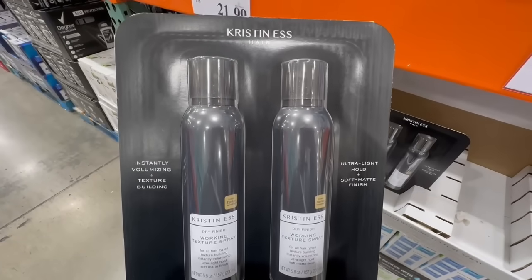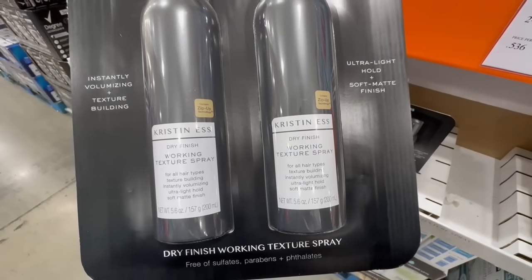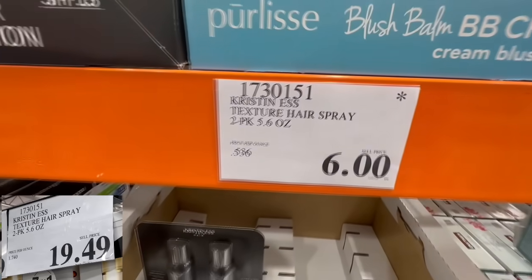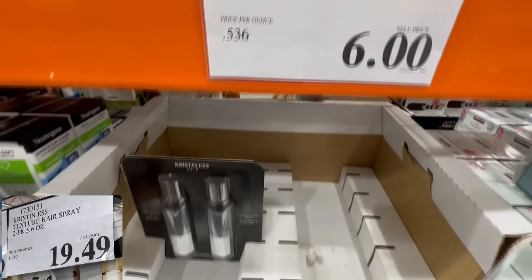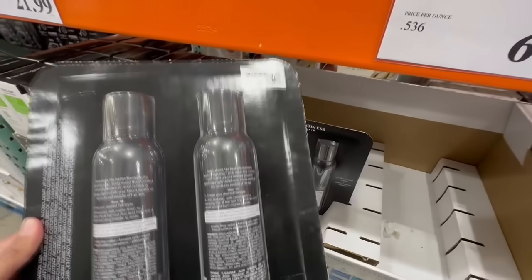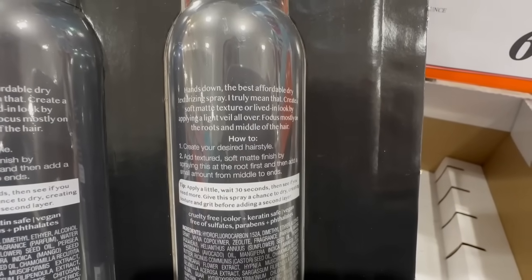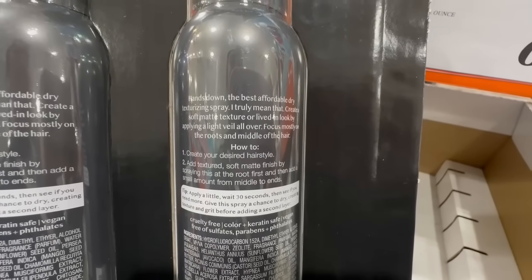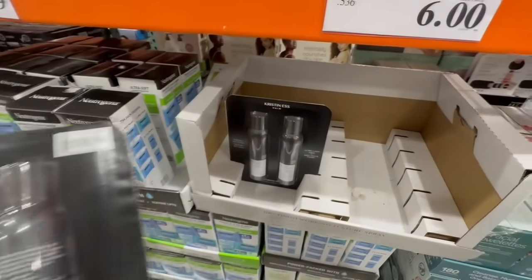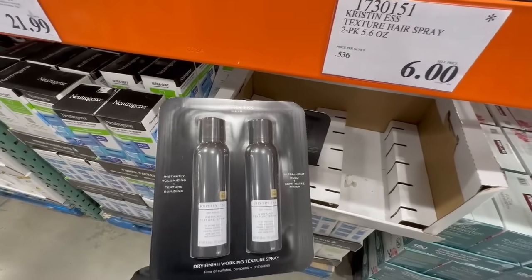I haven't seen this Kristen's texturizing spray at every single Costco I've been to, so this was a limited item. It has two bottles of 5.6 ounces — a dry finishing working texture spray. I found it going for $6, while it normally sells for $19.49. That's $3 per bottle, which is a steal. Instructions say to style your hair first, then add the spray to the roots, then a small amount from middle to ends to hold your hairstyle. Personally I've never used texture spray, so let me know if you recommend it.